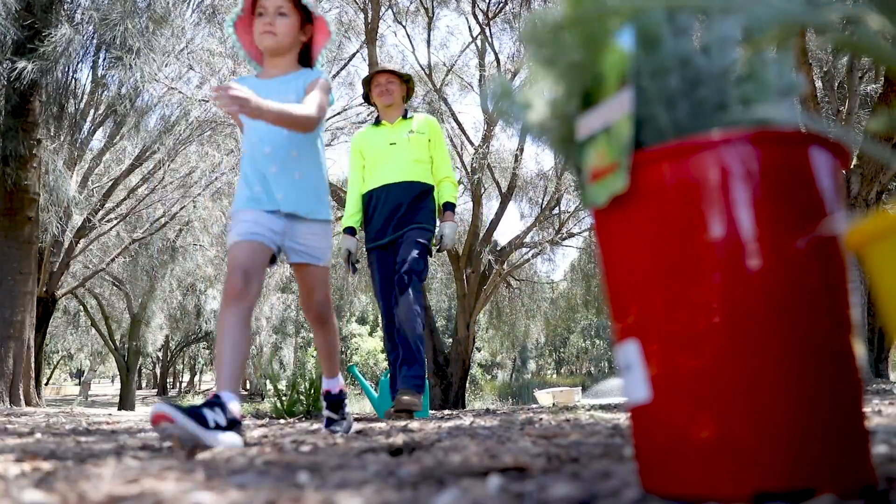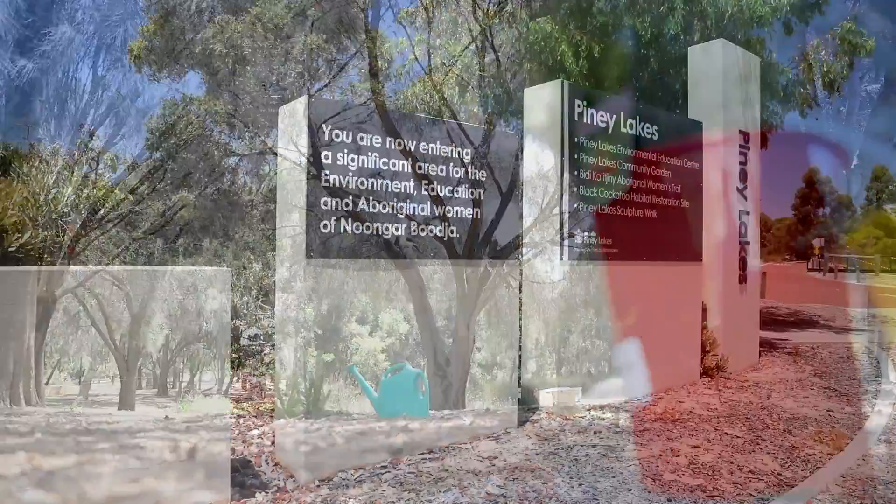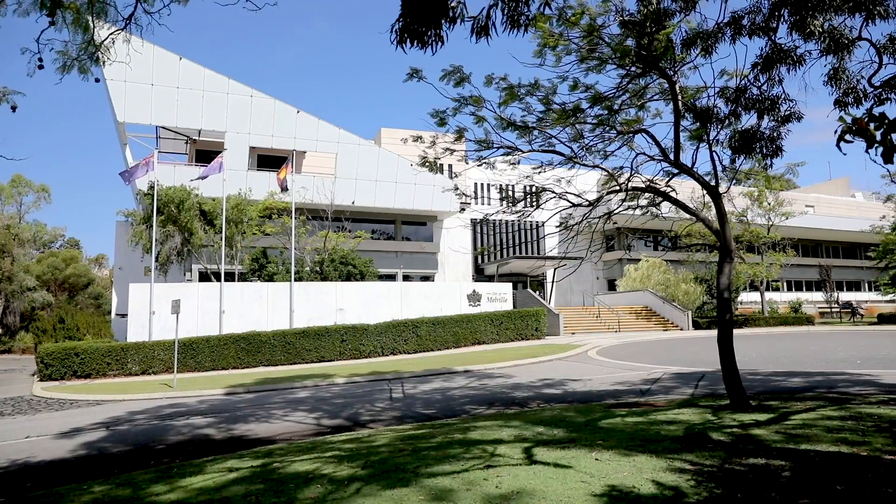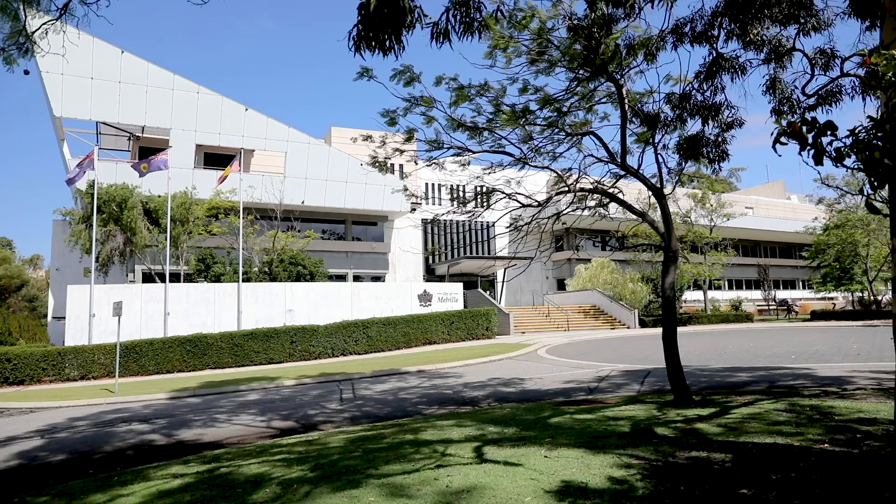The City of Melville holds community planting days where kids can come along and learn how to plant plants. For more information, you can go to the City of Melville website. The next time you're in the City of Melville, come visit Piney Lakes, where we have 50 hectares of native bushland and wildlife for you to experience.